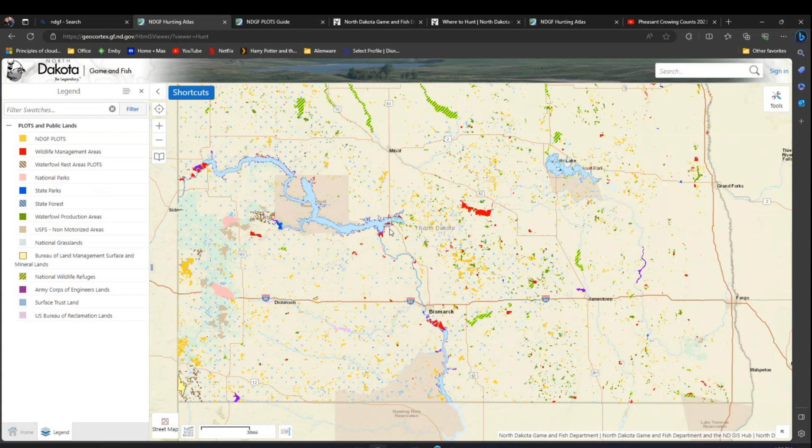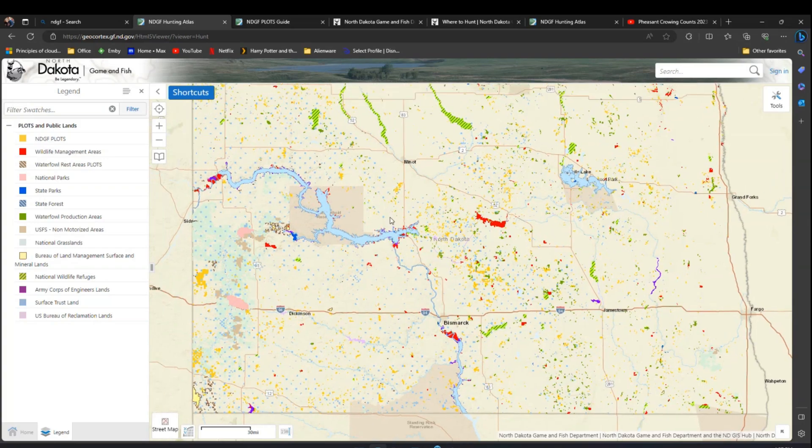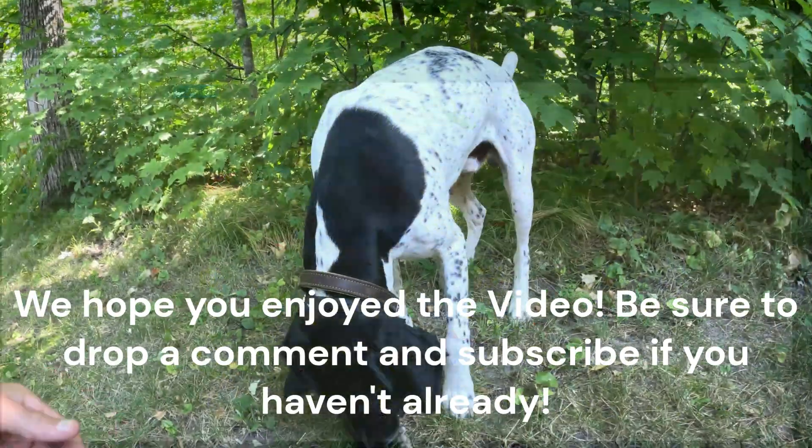I hope this modern take on technology and finding places to hunt helps you going forward. Feel free to leave comments — whether it helped, didn't help, or if you use other techniques. I don't think sharing this knowledge increases pressure too much; there's plenty of land out there. I also did a video on how to hunt in cold, frigid North Dakota winter temperatures if you like that kind of educational content. Let me know your thoughts and thanks — have a great day!